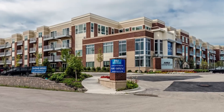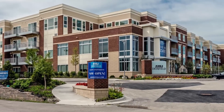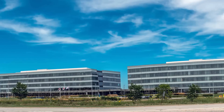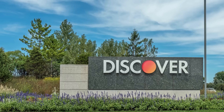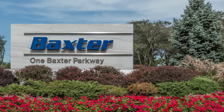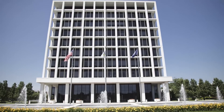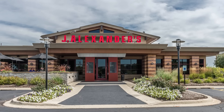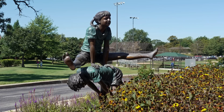Emily Deerfield is on Lake Cook Road just off I-294. It's adjacent to the Walgreens campus and close to the corporate offices of Takeda, Discover, Baxter, Mondelez, and Allstate. Metro train stations, O'Hare Airport, shops, bars, restaurants, and parks are all within easy reach.